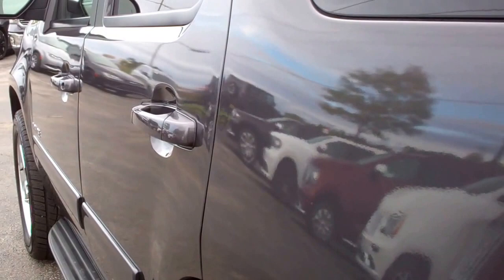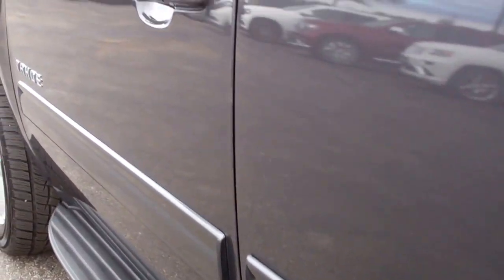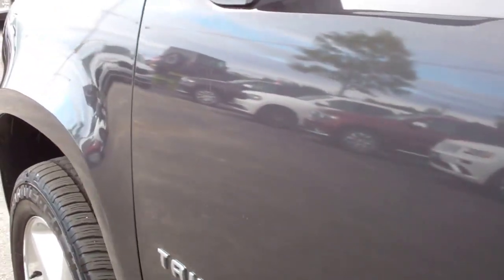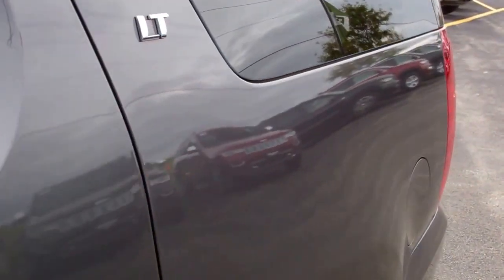Down this side of the vehicle is just as clean as the other side. We take these videos so you can get a really good idea of the overall quality of the paint and body on the vehicle — a little bit more than you get with just pictures.